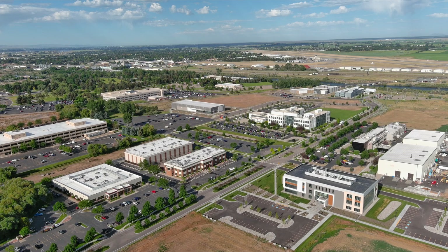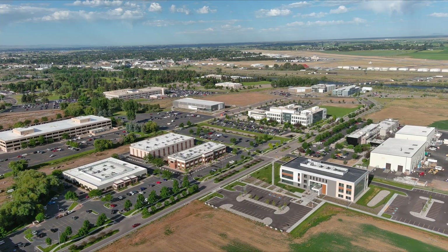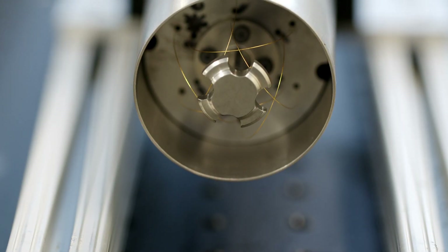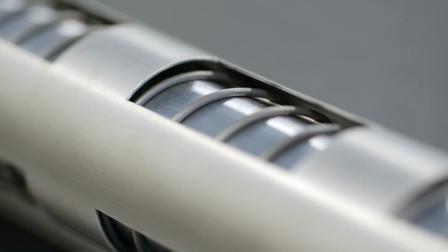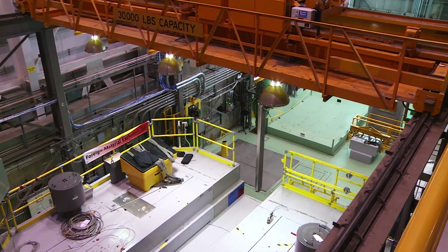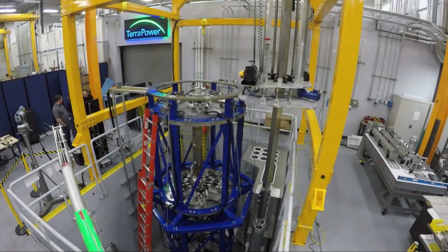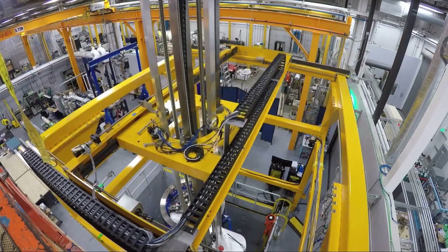As U.S. companies develop the next generation of nuclear reactors, Idaho National Laboratory provides the expertise and capabilities to test and validate next generation fuels, materials, and coolants. INL joins other U.S. Department of Energy laboratories in helping companies demonstrate reactor prototypes.